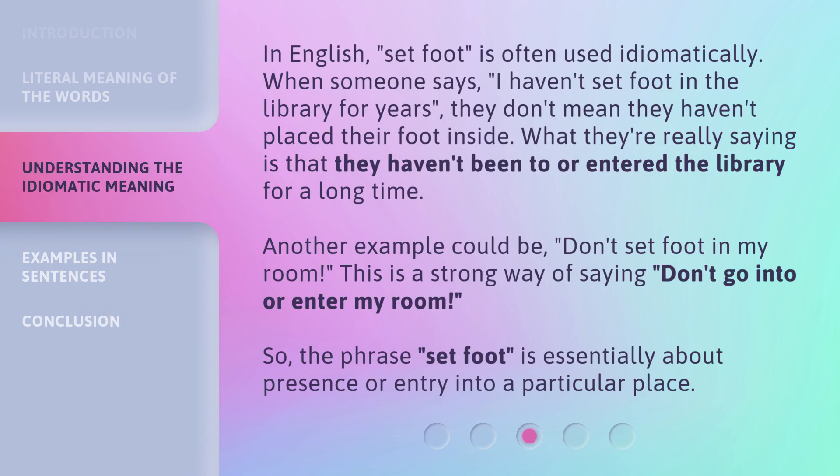In English, 'set foot' is often used idiomatically. When someone says, 'I haven't set foot in the library for years,' they don't mean they haven't placed their foot inside. What they're really saying is that they haven't been to or entered the library for a long time. Another example: 'Don't set foot in my room' is a strong way of saying, don't go into or enter my room. So the phrase 'set foot' is essentially about presence or entry into a particular place.